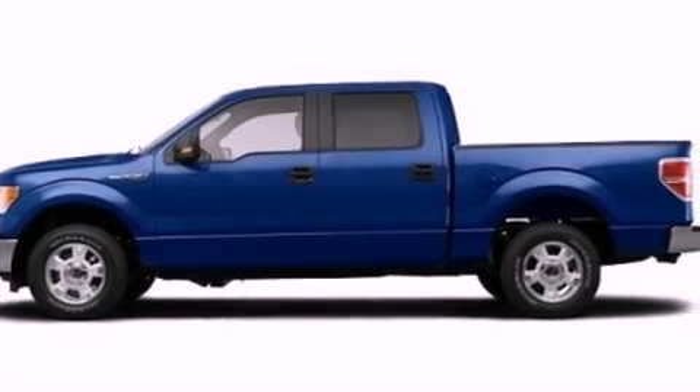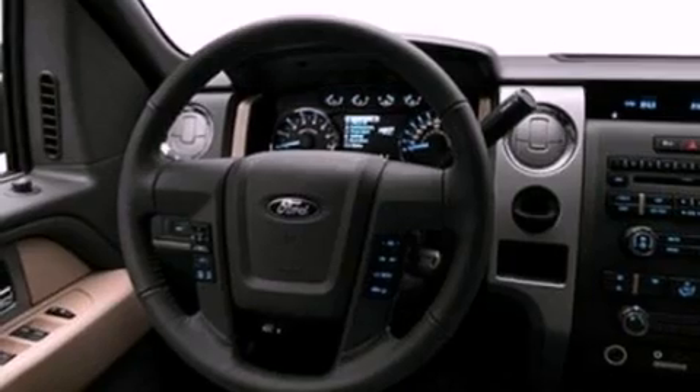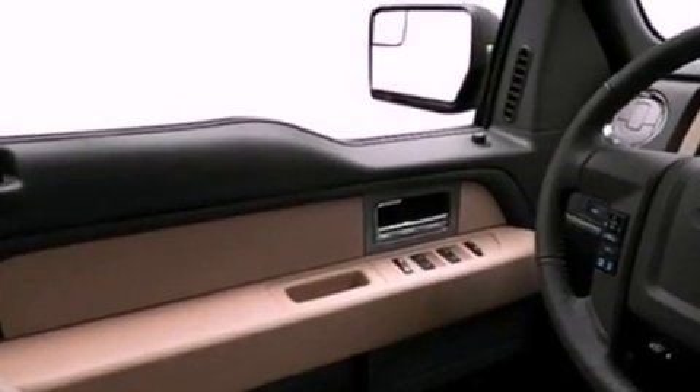Its top features include cruise control, keyless entry, a CD player which can read MP3s, aluminum wheels, fog lamps, and a full-size spare tire.